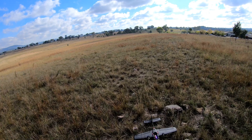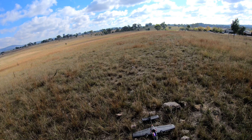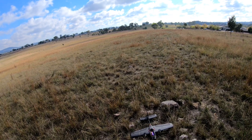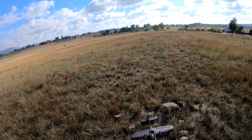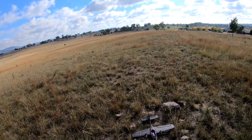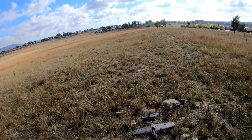Looks like we're ready. We have 17 satellites, 100% link, and we're pretty good to go. Although it is telling me my SD card on the VTX is too slow, so we may end up with just goggle footage from today, but that's okay.